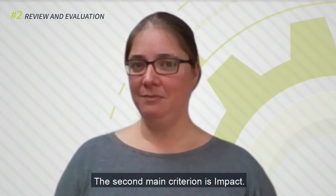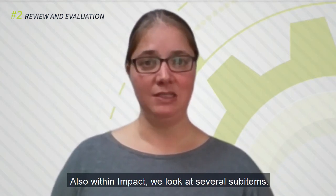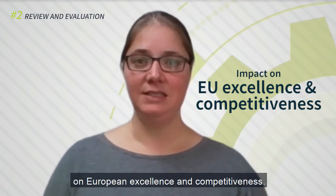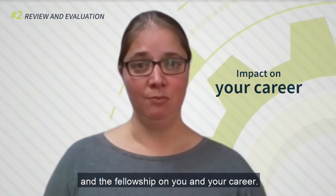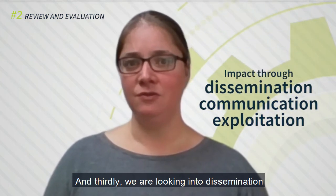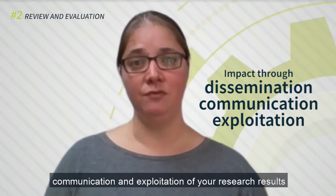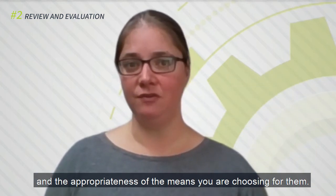The second main criterion is impact. Within impact, we look at several sub-items. The first is the impact of you and your proposal on European excellence and competitiveness. Secondly, we are looking at the impact of our program and fellowship on you and your career. And thirdly, we are looking into dissemination, communication, and exploitation of your results, and the appropriateness of the means you are choosing for them.